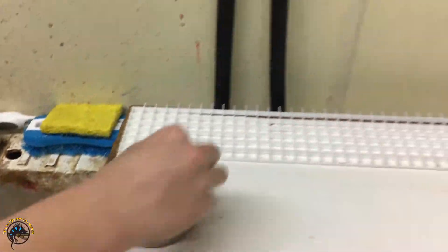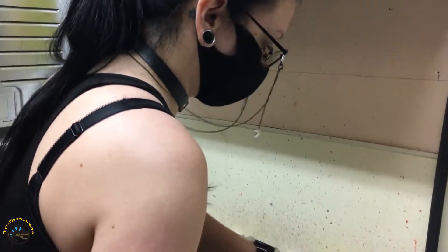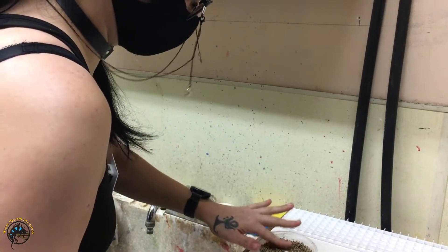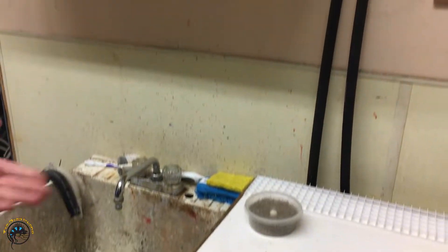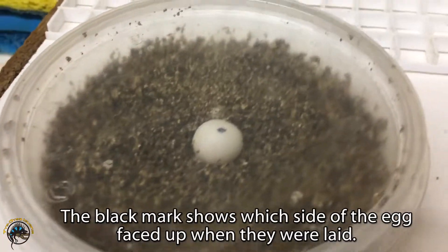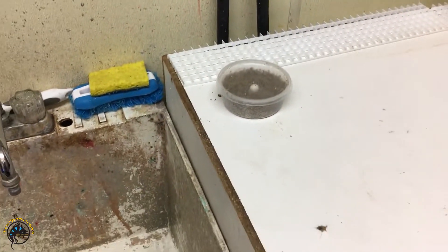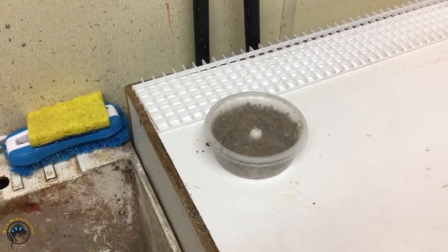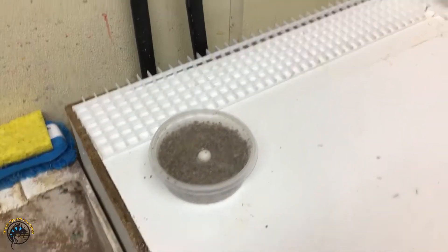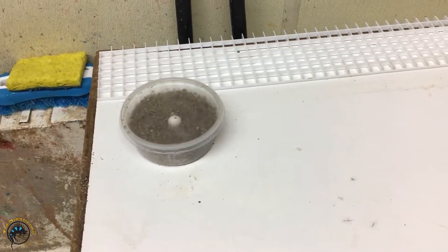That's so cool — how long will it take for them to hatch? Up to 60 days. These will have to go into the incubator because they do not incubate at room temperature — they have to be warmed up, unlike crested gecko eggs that will just sit at room temp.